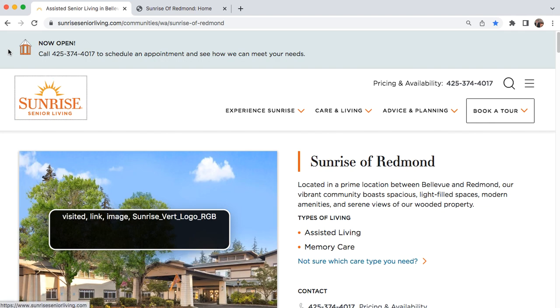Visit link. Image: Sunrise bird logo RGB. Pricing and availability link. 425-374-4017. Search, two items. Search button. Type to search. End of search.